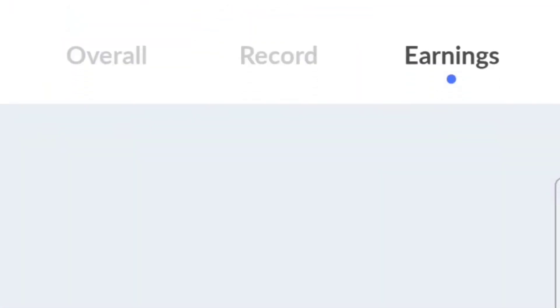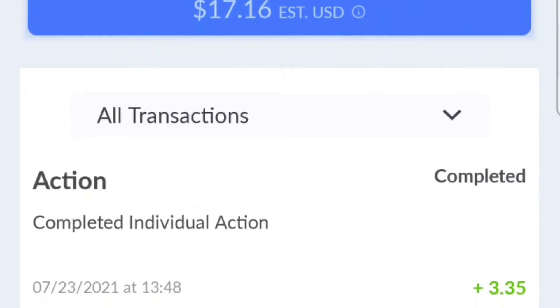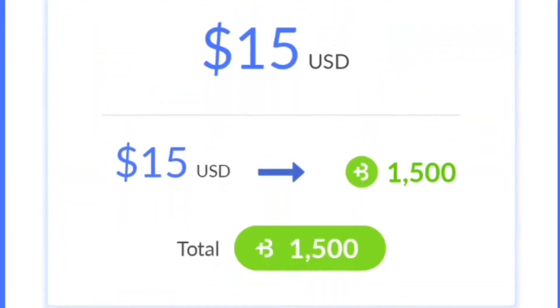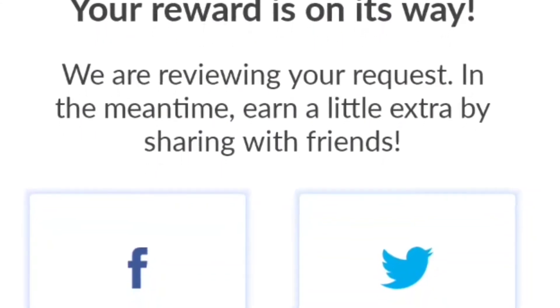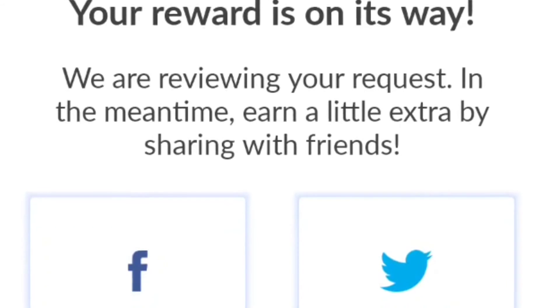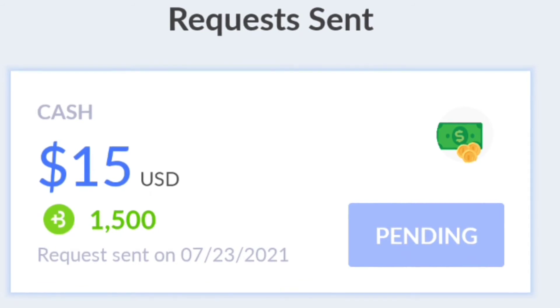In this next part I'm going to show you guys how to cash out. Pay attention now — once you get to 1500 points minimum, you can cash out. I have 1700 points, which is $17.16. Here's cash via PayPal — $15. I hit agree, then finish. Your reward is on its way, reviewing your request. Down here it says: request sent, $15 pending, request sent on 7/23/2021.